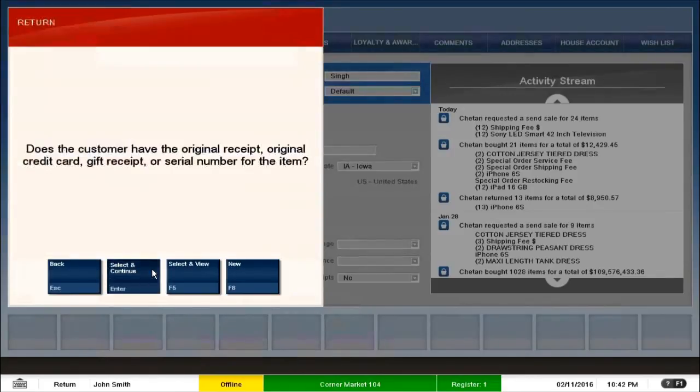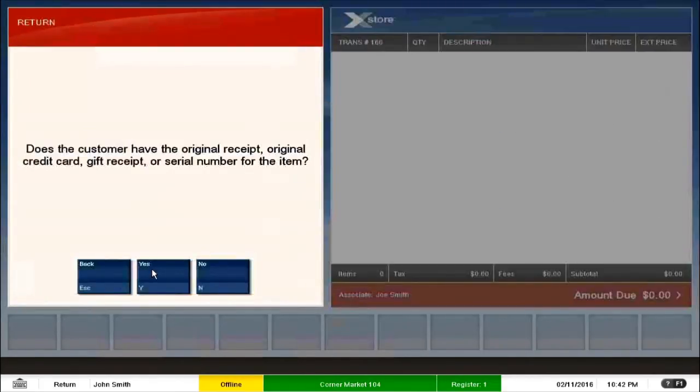I click on Select and Continue. Now the point-of-sale system checks whether the customer has the original receipt, the original credit card used while purchasing, a gift receipt if it was a gift item, or a serial number if it's an electronic item. The Xstore point-of-sale validates the item based on all these factors when a return is initiated.